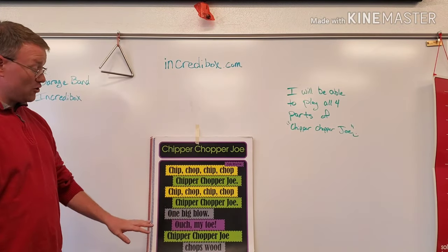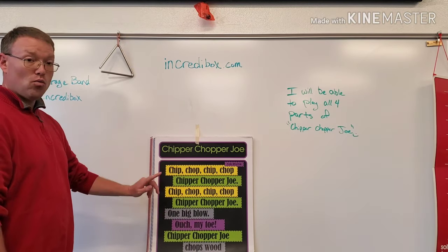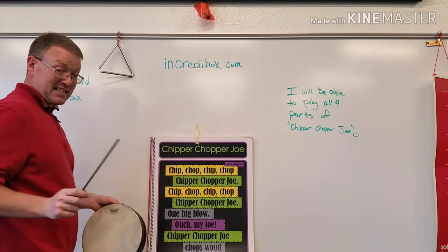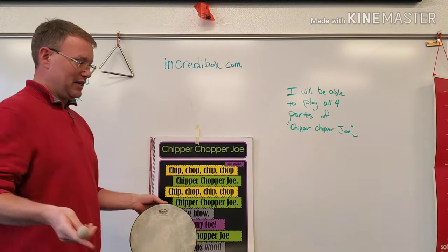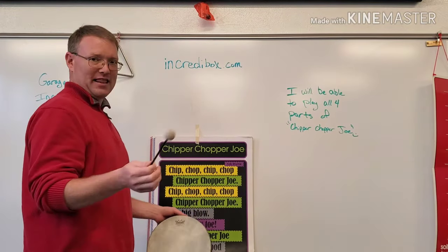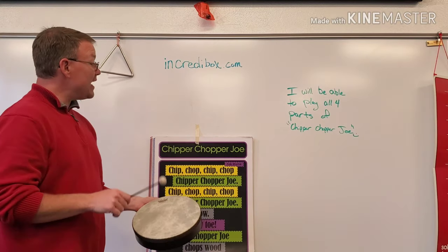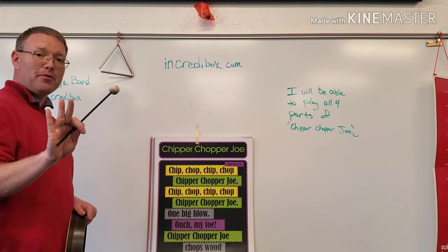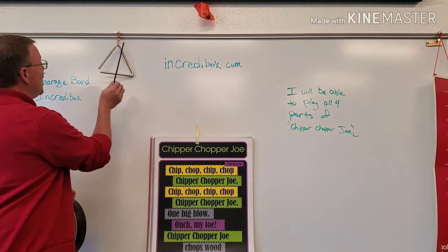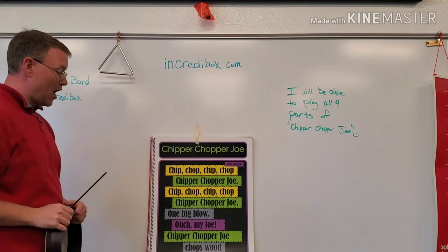Now we're not going to go straight into yellow and green — we're going to go into yellow and gray. I've got my triangle up here, because I don't have four hands to hold all these. This is going to be really tricky for me. You could set them on the floor and use something as a mallet to play each part. Okay, yellow and gray: Chip, chop, chip, chop, Chipper Chopper Joe. Chip, chop, chip, chop, Chipper Chopper Joe. One big go. Ouch, my toe. Chipper Chopper Joe. Now remember, there are two gray parts.